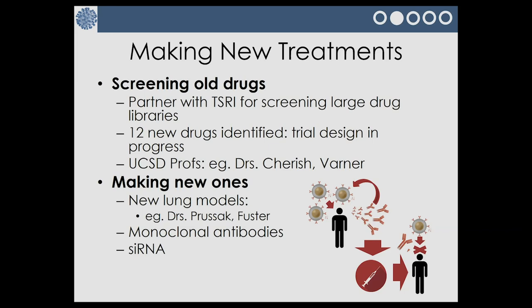Some of our professors, Dr. Suresh and Dr. Varner, have medications that look very useful for coronavirus and we're working on getting those tested. We're also making new treatments — to better understand the pathophysiology in the lung, work is being done in our BSL-3 containment labs where we can grow the virus and test it, led by Dr. Prusak and Dr. Fuster. Monoclonal antibodies are really big right now and we're getting ready to test those, as are small molecules like small interfering RNAs that might disrupt the life cycle of the virus.